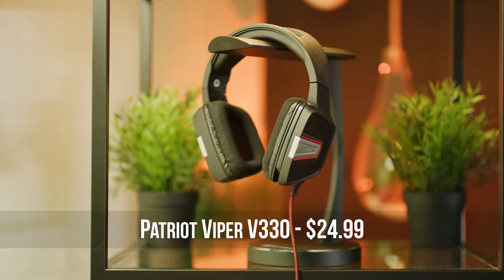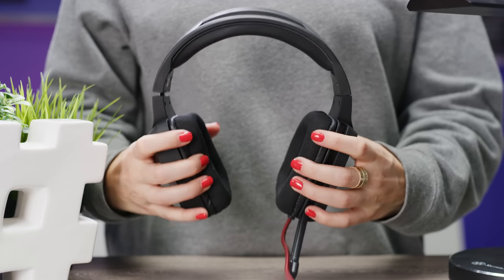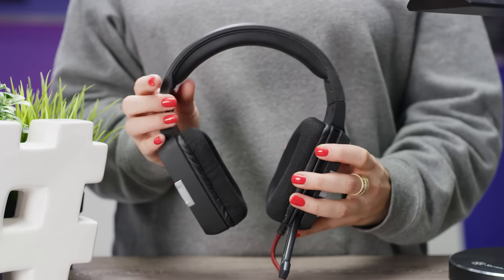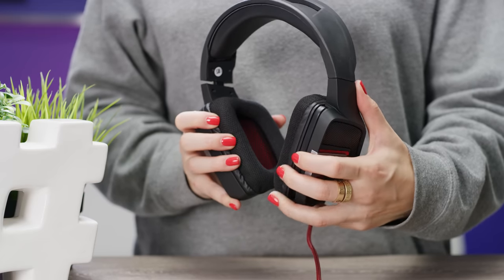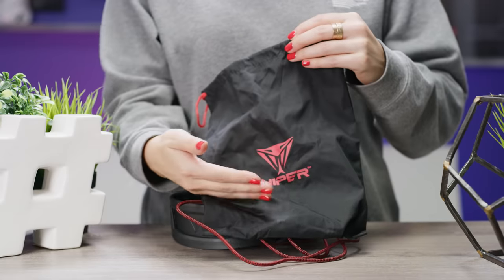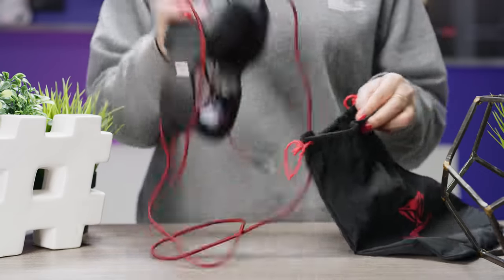Bringing us finally to the stylish Patriot Viper V330s. These guys have got a soft touch finish, breathable fabric ear pads, a nice ratcheting headband with a braided cable, a nearly invisible fold-away mic, and integrated controls on the left ear cup. They're one of only two sets in the roundup to come with a travel bag — and even though it's pretty dreck, it's significantly better than the other one. However, they're also the only set to stand out as overly tinny sounding, they're not super comfortable, and they are the most expensive one we looked at today.